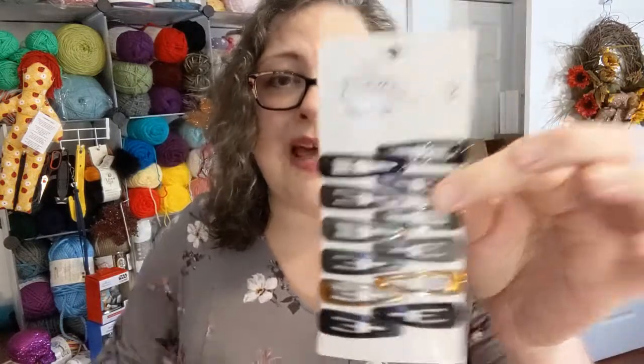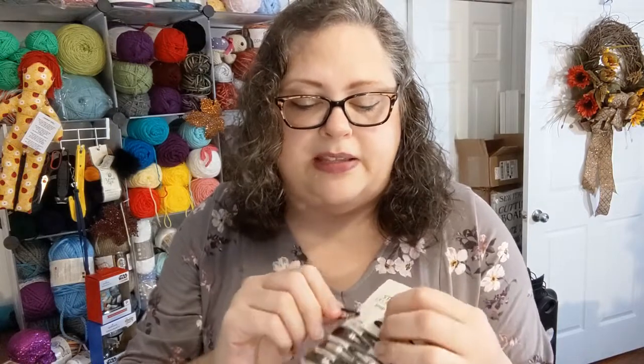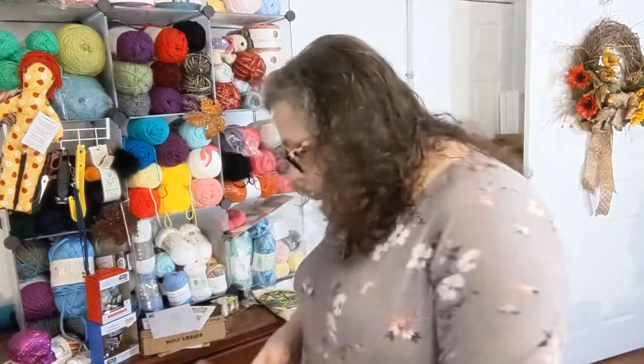I got these hair ties — not for my hair, but for yarn balls! When you wind up a yarn ball, put it in a bag, and it ends up going all over the place, you can stop the loose end by putting one of these around it and tucking it in to keep it secure. This was a buck — well worth it, I think, because yarn balls are definitely a thing.